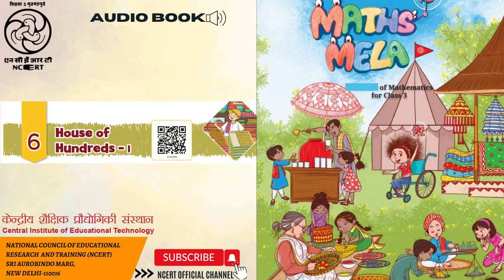Teacher's note: While comparing two numbers, help children focus on the quantities that the numbers represent. Use Diene's block representation to help them see that one H is more than one T and one O.